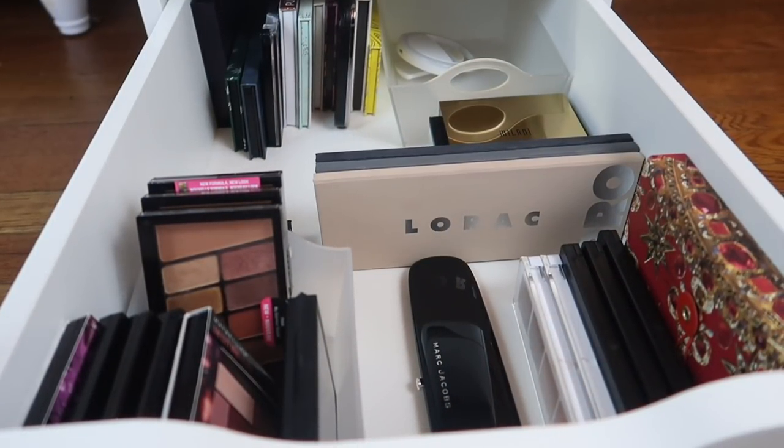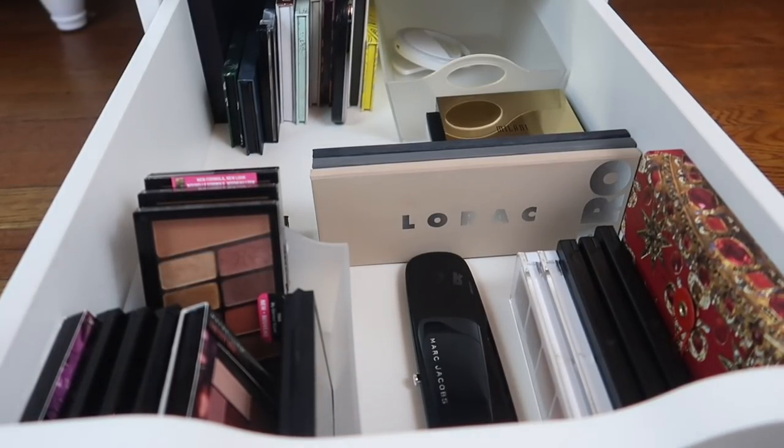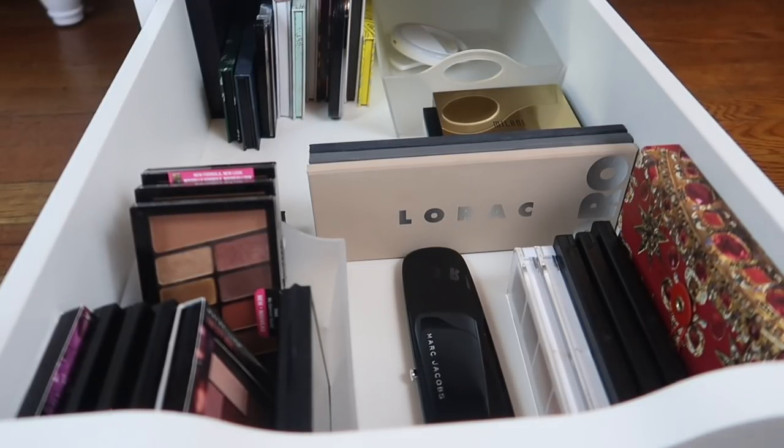Here's the reorganized bottom drawer — it looks so much better, more organized and a bit cleaner. I could probably combine some things from the top drawer but for now this is how it's going to be.